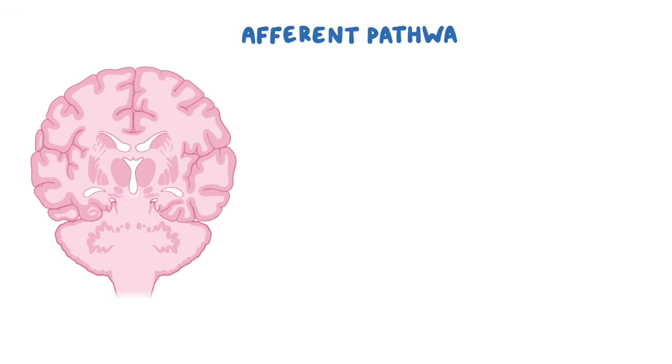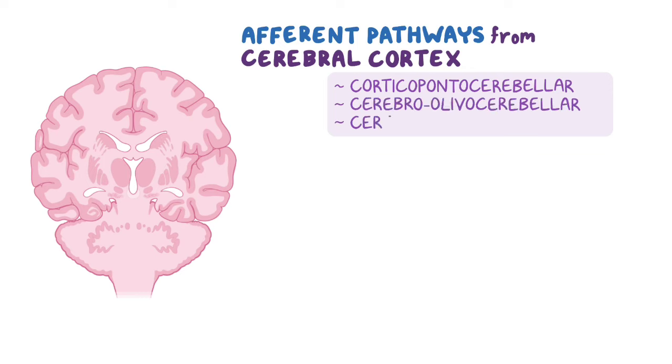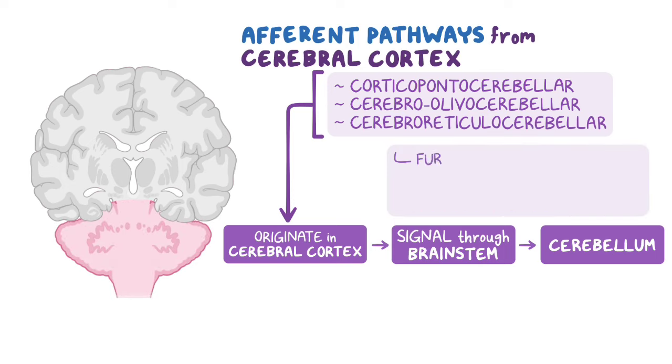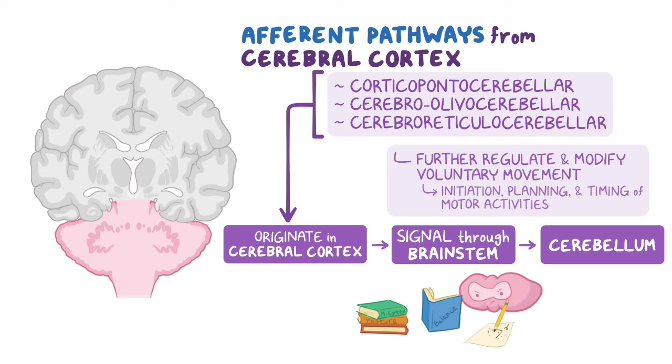Let's now move on to the afferent pathways from the cerebral cortex to the cerebellum, which include the corticopontocerebellar, cerebroolivocerebellar, and cerebroreticulocerebellar pathways. These pathways originating in the cerebral cortex signal through brainstem structures to reach the cerebellum and allow these areas to communicate to further regulate and modify voluntary movements — for example, the initiation, planning, and timing of motor activities. This information is important so that the cerebellum can make the appropriate adjustments and modifications for synergy and overall motor coordination.